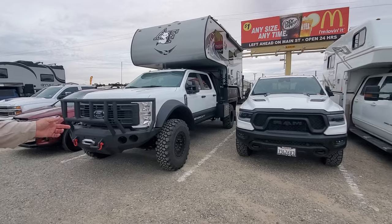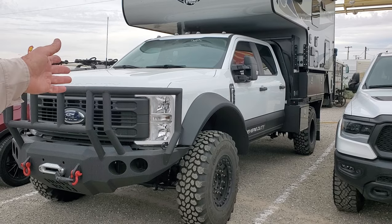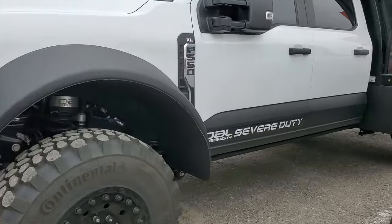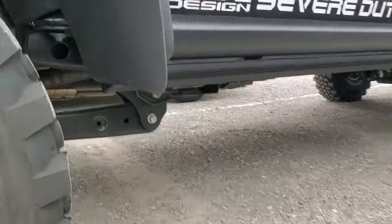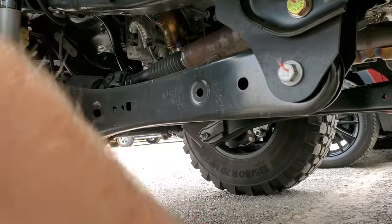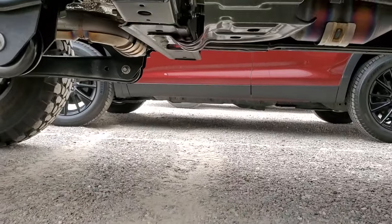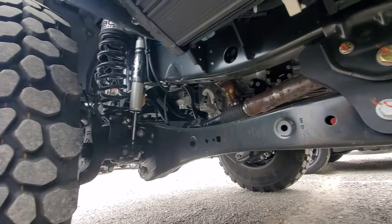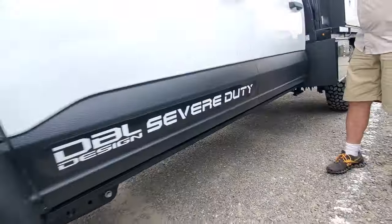Here's another advantage of the gas 7.3 Godzilla over the diesel — I immediately gained 1,000 pounds of free payload. How much ground clearance are you running under the diffs? About 14 to 16 inches under the diff. Look at the Rams — their differential tanks are all out on the side, so you've lost all clearance in the middle and have to relocate it. I've got storage for days — that's two feet under there.